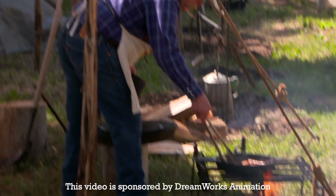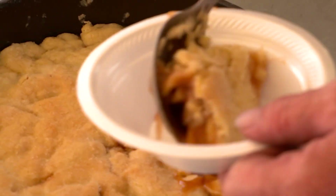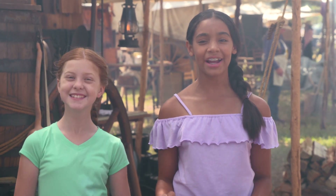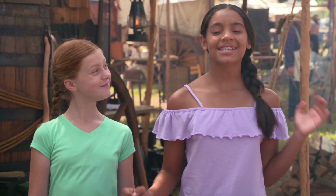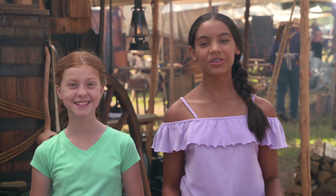This video is sponsored by DreamWorks Animation. Hey Spirit Pals! We're so excited to be sharing another Cheyenne Frontier Days adventure with you. Today we're going to be visiting the chuckwagon cook-off! A chuckwagon is kind of like a traveling kitchen where cowboys and cowgirls cook out while they're on a ride.